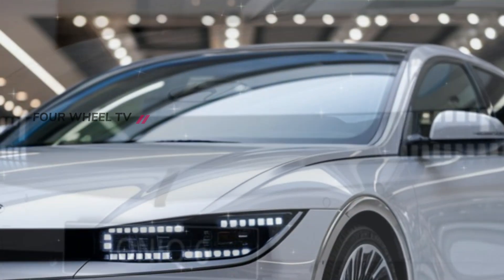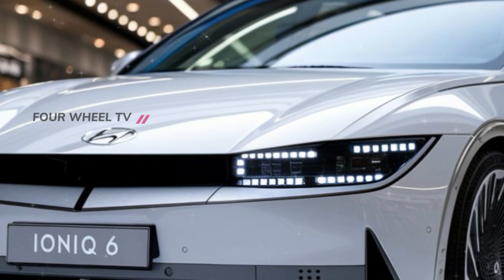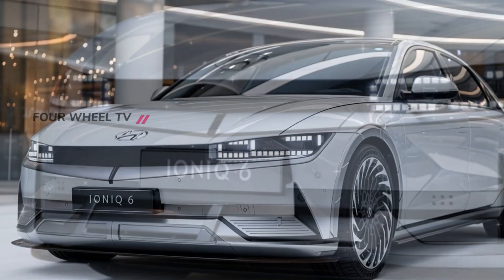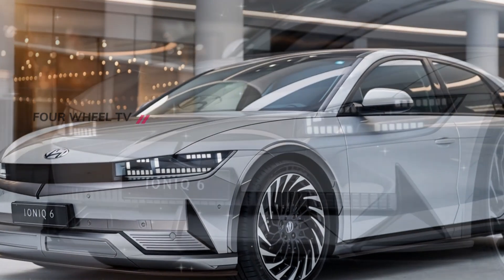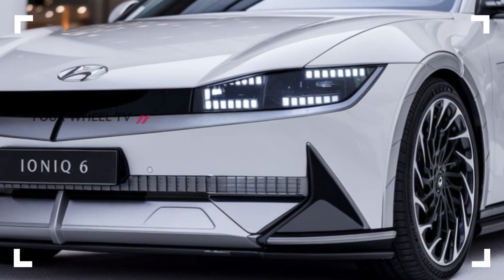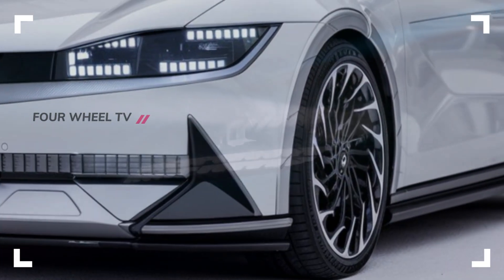The IONIQ 6 features a closed grille with adaptive vents that open and close to optimize battery cooling and minimize air resistance. This not only helps extend the car's range, but also adds to the dramatic, high-tech appearance. And with new 18- to 20-inch rims designed for aerodynamics and stability, this car is as much about performance as it is about style.